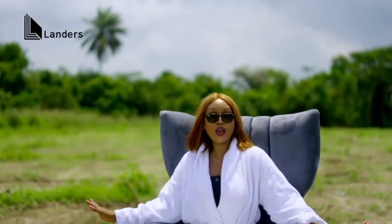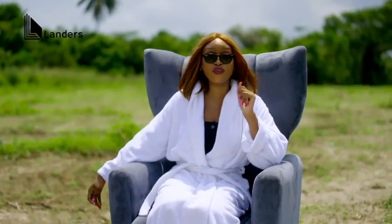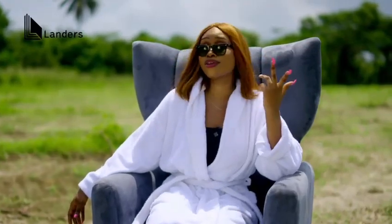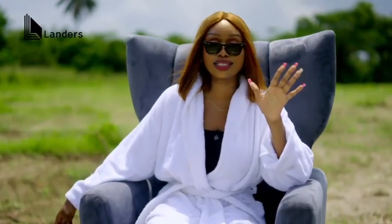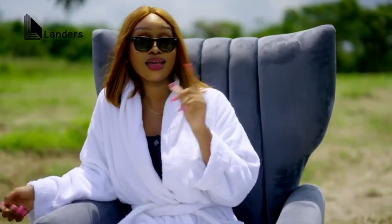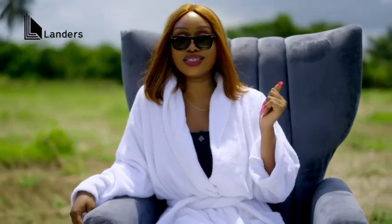Breathe in, breathe out. Nothing beats this breath of fresh air. Sometimes all you want to do is just get away from the craziness that is Lagos State and be closer to nature's purity. This is how our investors chill — with our investors deal.